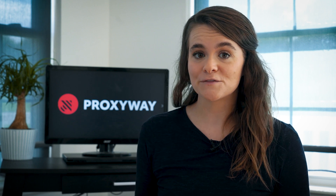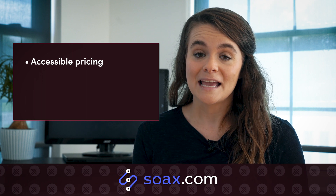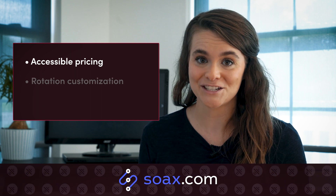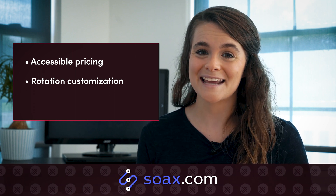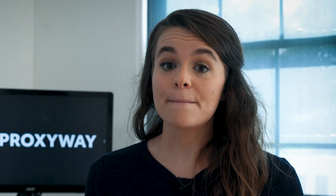Regarding more suitable options for small ventures, Soax combines both quality and accessibility. In addition to reliable residential and mobile proxies, the provider offers a customizable rotation feature. IPs can also be selected by targeted country, region, city, and ASN, which should get your multiple Twitter account management to a new level. Despite many perks, utilizing this service to the fullest requires technical knowledge. If obligatory IP whitelisting and a limited number of ports seem off-putting, consider other suggestions from our list.